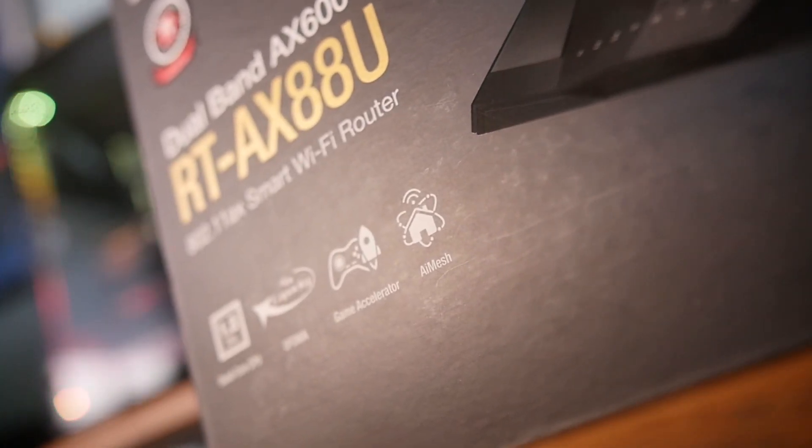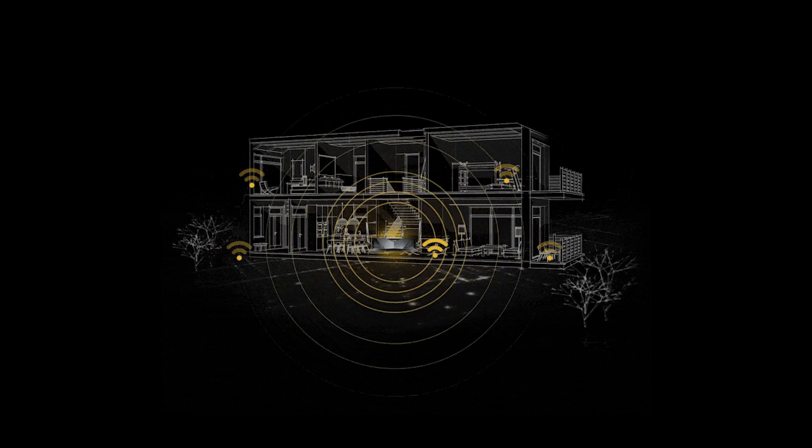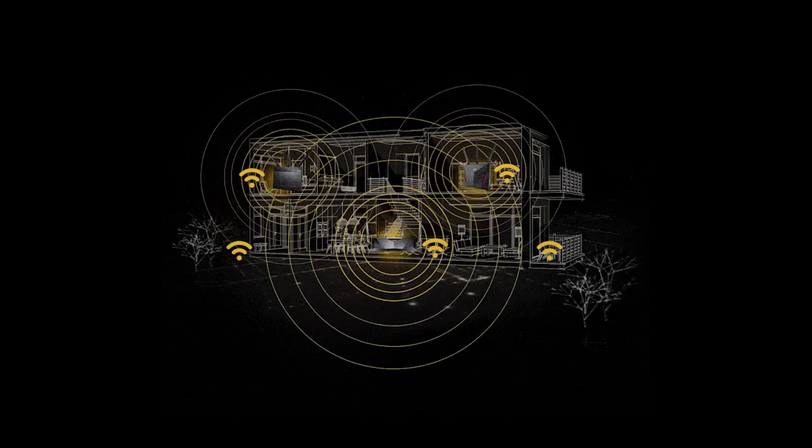Lastly, the RT-AX88U also supports ASUS's AI Mesh technology, which allows you to create a Wi-Fi network within your household if you have more than one ASUS wireless device that also supports AI Mesh. AI Mesh allows you to effortlessly and seamlessly extend your Wi-Fi network to improve coverage throughout your household.